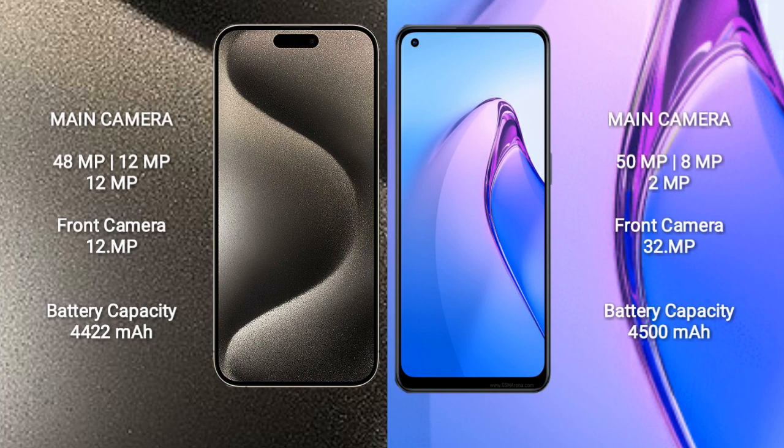iPhone 15 Pro Max features a triple camera setup with 48MP, 12MP, and 12MP rear cameras, and a 12MP front camera.